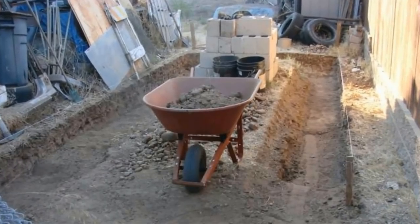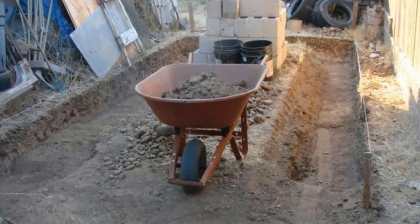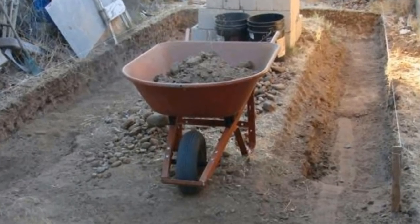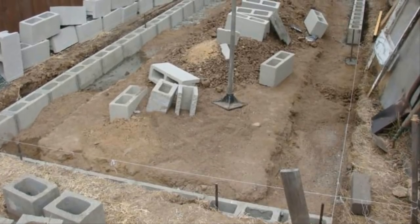He decided to put the shed on the side of his yard. There was a pretty good slope, so he had to dig deep down into the hard soil to make it an even surface for the footing. He ended up pulling out a ton of rocks too. He's not sure what to do with the rocks, but is thinking some sort of path might work out.